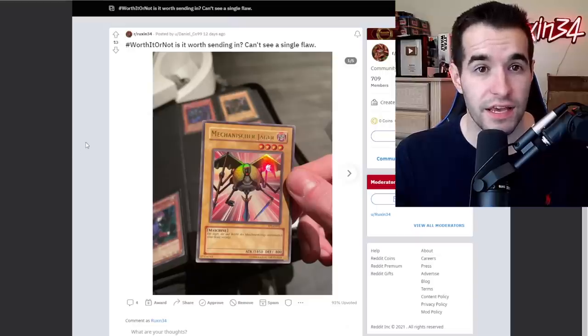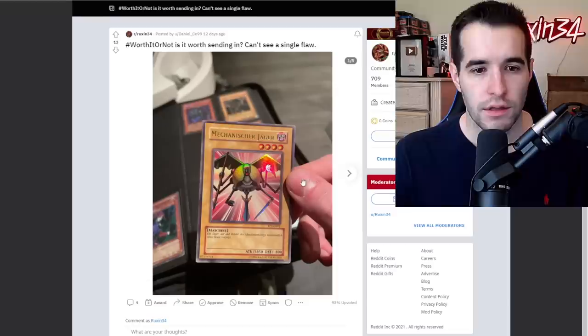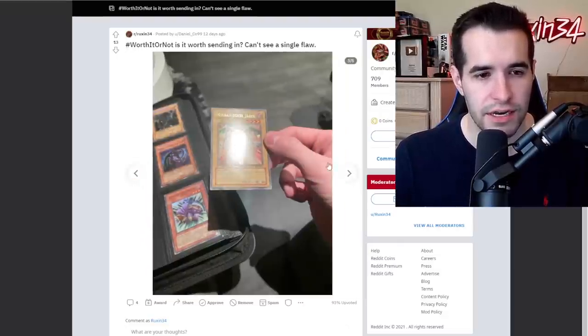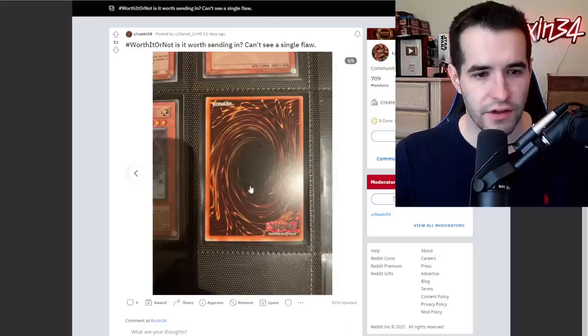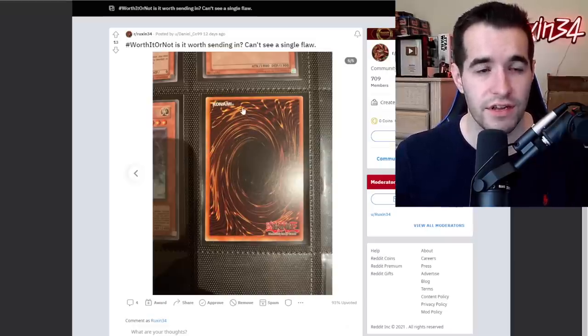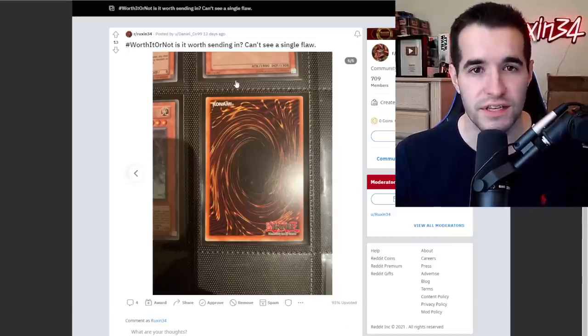Worth it or not — is this worth sending in? Can't see a single flaw. This is a German copy, so that's interesting. Let's see if we can tell from the pictures. There is a big square there that would maybe take off from the grade — it looks like it's got an indent on it. It looks pretty nice in terms of the surface, but it's pretty off-centered. That is definitely a flaw, and there's some scratching. With that centering, we're looking at like a seven. So if you want to send it for a seven — Italian, probably not going to be super valuable. Not worth it in my opinion, but if you just want to send it, of course you always can.